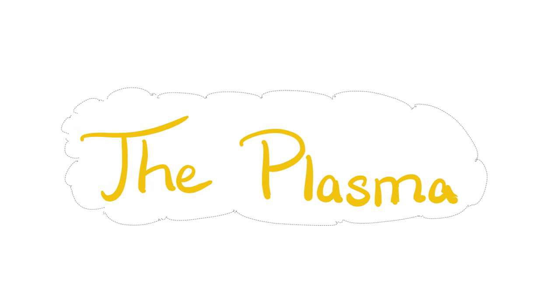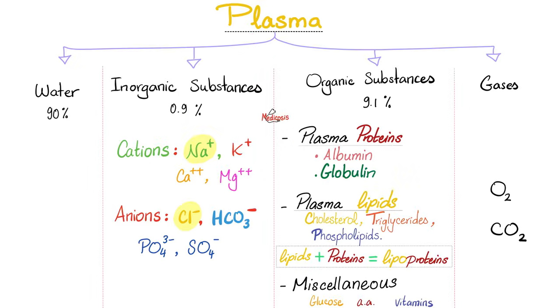The plasma is a relatively clear fluid — why? Because most of it is water. Then we have some inorganic substances: these are your electrolytes, positives and negatives. Then you have organic substances such as plasma proteins, plasma lipids, and others. And don't forget your gases — I'm talking about the blood gases. We have oxygen, which comes from the lungs and then goes to the tissue, and carbon dioxide, which comes from the tissue and goes to the lung so that you can breathe it out.